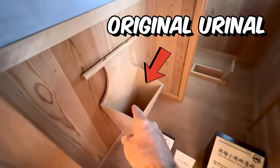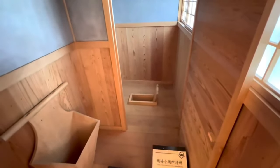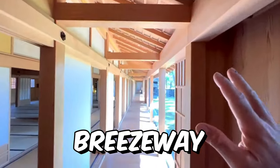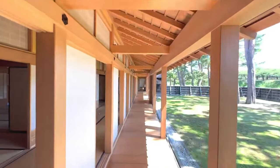Here is the original urinal out of wood, and a place to rest when you take a dump. Then look at this spectacular breezeway — it took seven years to build this, right around the time of the Civil War in the United States.